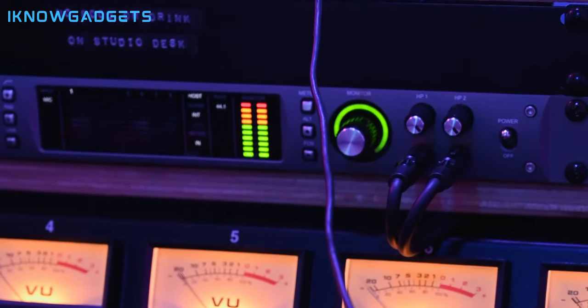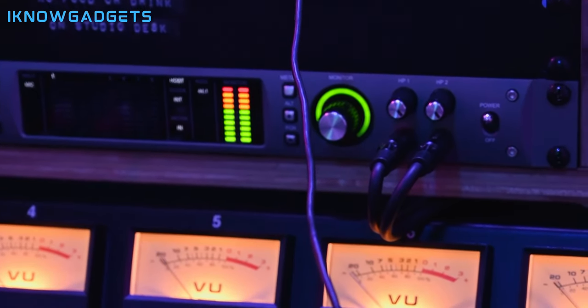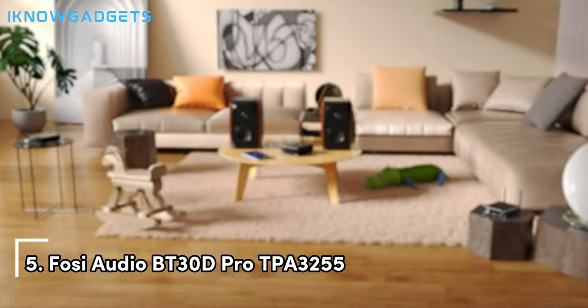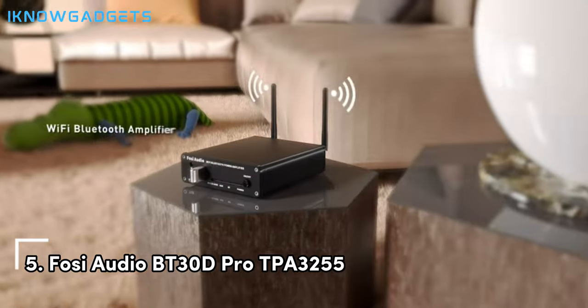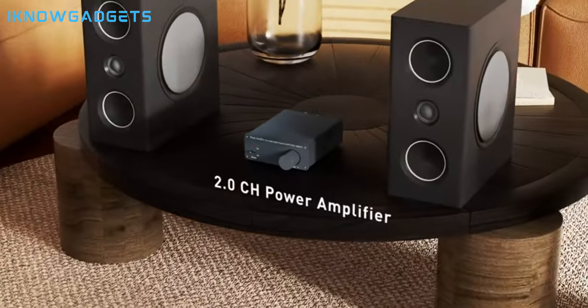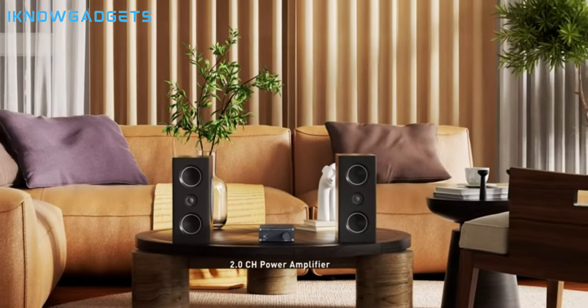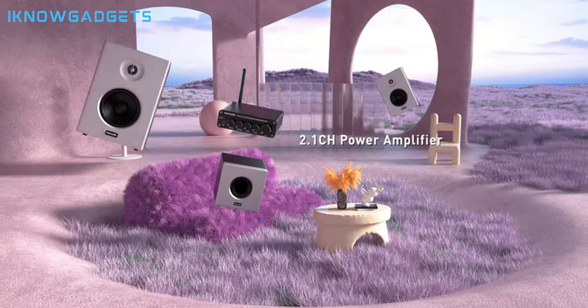Check the links in the description and the first comment to grab one of these budget-friendly gems. Now, let's unravel the magic. Starting our list at number 5 is the Fosi Audio BT-30D Pro TPA-3255. This sleek amplifier promises to deliver exceptional audio quality at an affordable price. Let's explore its features.